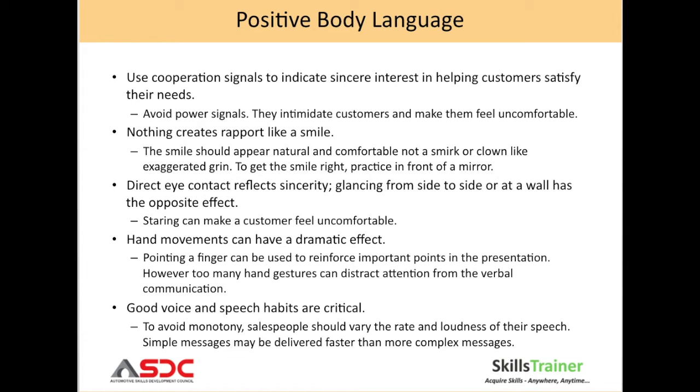Hand movements can also have a dramatic effect. Pointing a finger can be used to reinforce important points in the presentation. However, too many hand gestures will distract the attention of the customer. Good voice and speech habits are critical. To avoid monotony in your presentation, you should vary the rate and loudness of your speech. Simple messages may be delivered faster than more complex messages.